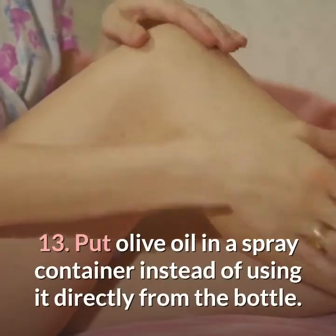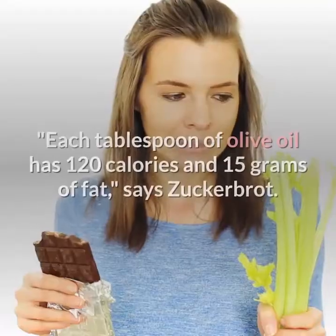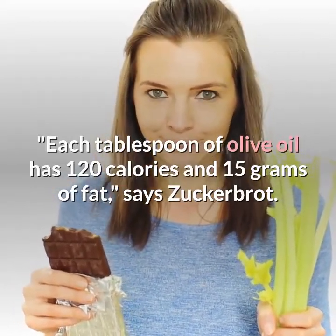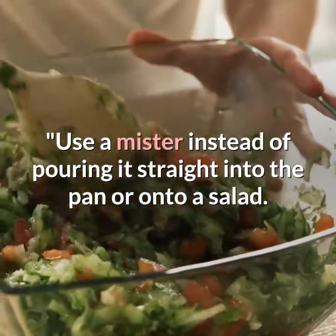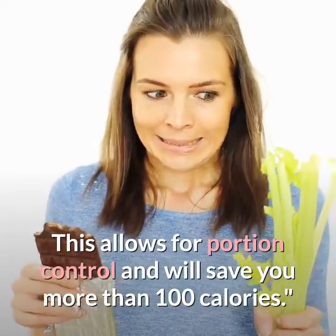Thirteen: put olive oil in a spray container instead of using it directly from the bottle. Each tablespoon of olive oil has 120 calories and 15 grams of fat, says Zuckerbrot. Using a mister instead of pouring it straight into the pan or onto a salad allows for portion control and will save you more than 100 calories.